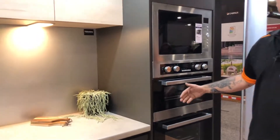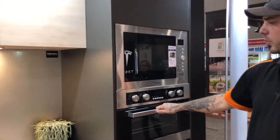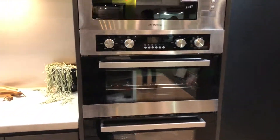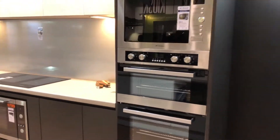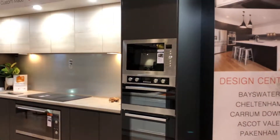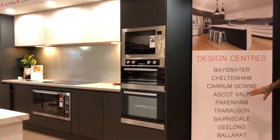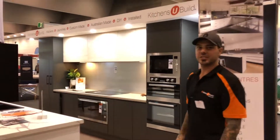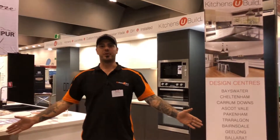Beautiful Domain double oven for everyone who wants to cook more and more. As you can see, we do have ten design centres around Australia and we've been coming to the Home Show for now five years. Thank you very much for your time — come in and see us at Kitchens You Build at the Melbourne Home Show.